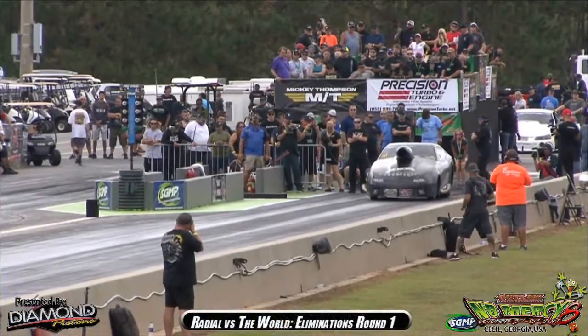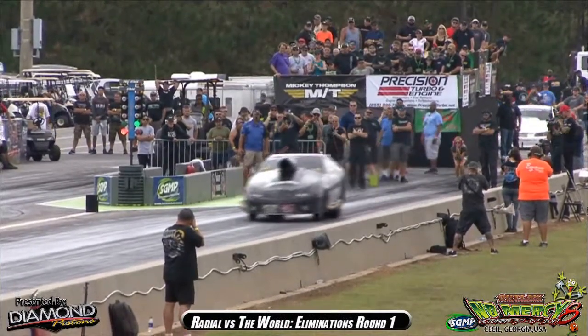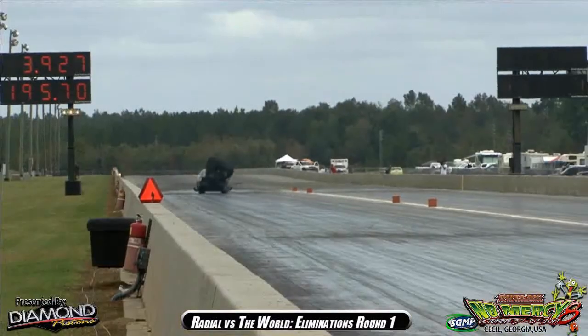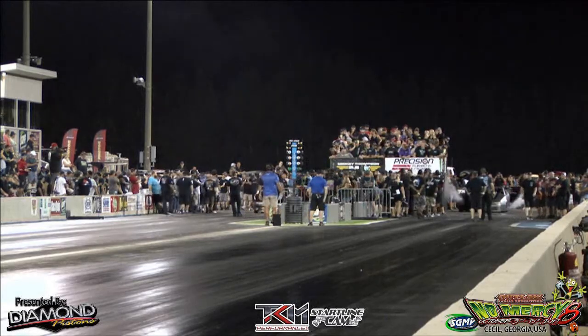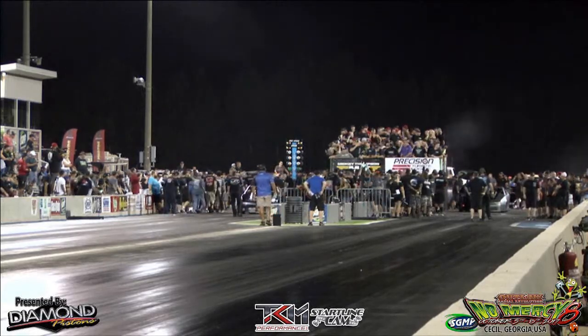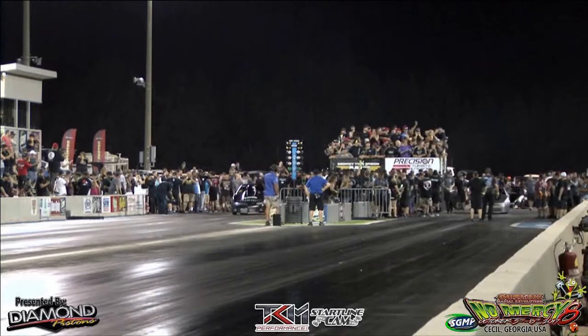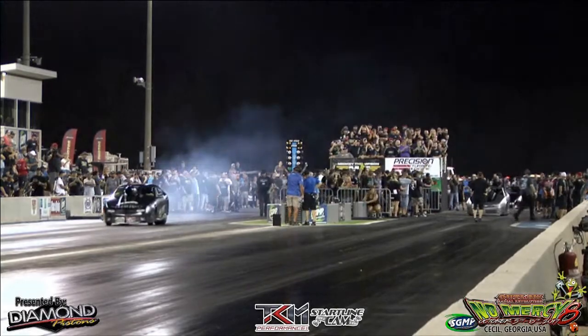Last car of round one. X-275 to the staging lanes, please. Keith Haney — 1.03 short time, did not get overly aggressive with it, he stuck the tire. He moves on around number two. 3.76.3 at 201 for Mark Mickey as the thunderous nitrous car. Keith Haney rolls into the water box from Broken Arrow, Oklahoma. Last matchup on the race card — unbelievable. Talking about the two smack talkers.